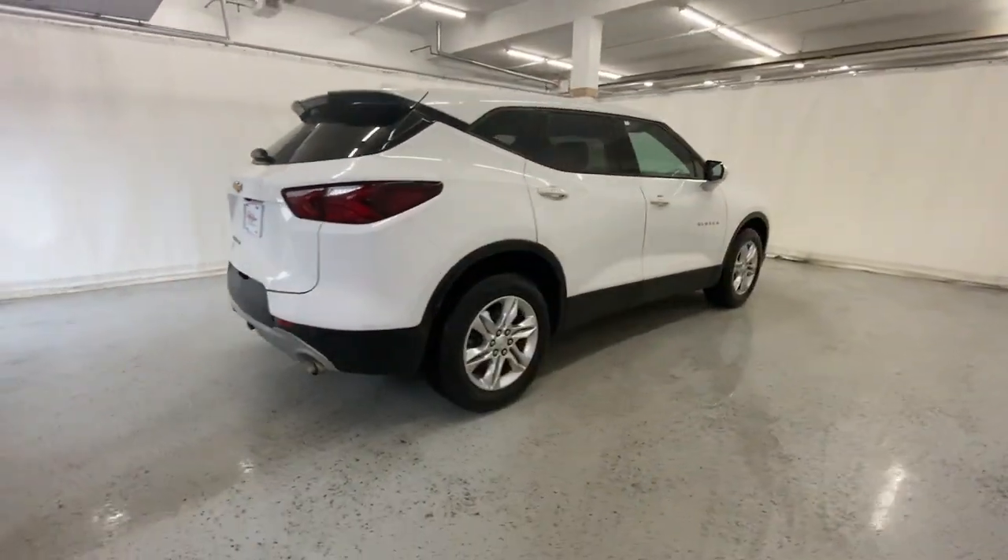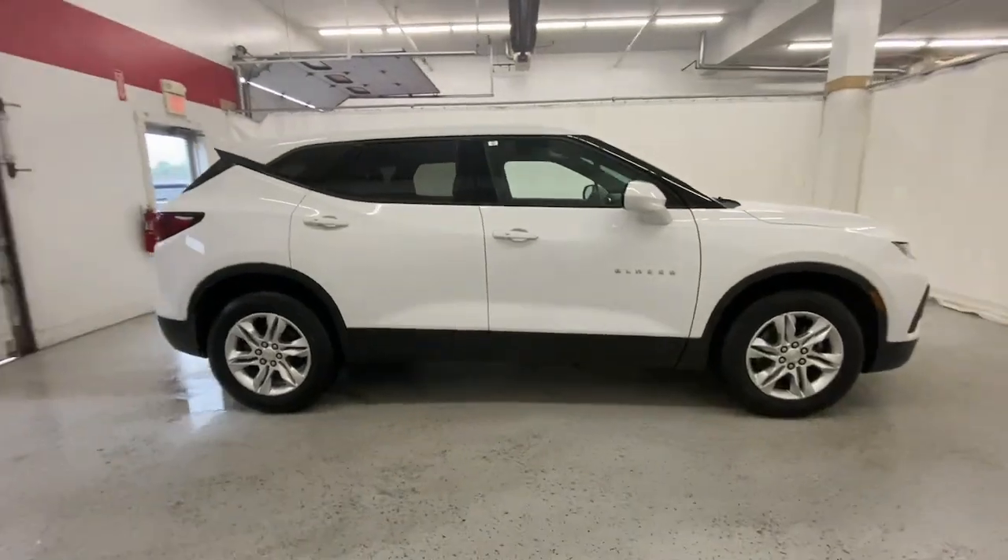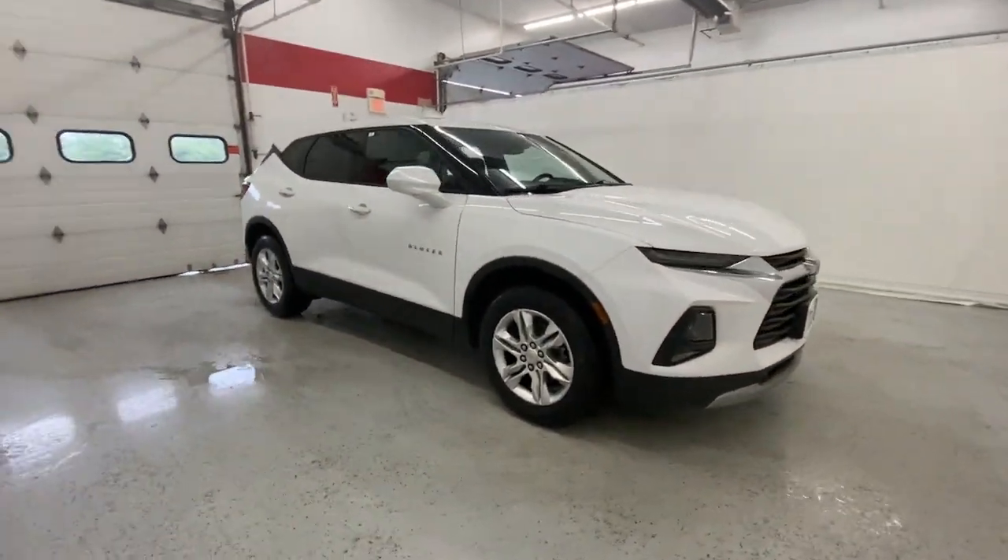Don't miss the chance to drive this sporty Blazer. Our team will give you an outstanding road test experience. Stop in today.